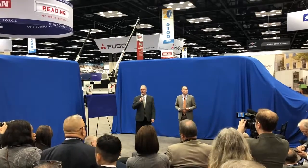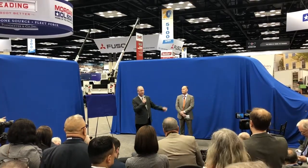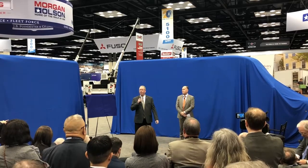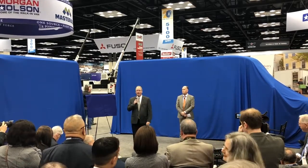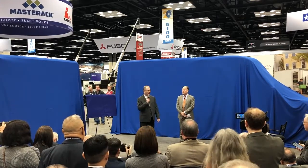Last year, Morgan Olsen was awarded the Innovation of the Year by the NTEA show, at which time our engineering department went right to work on new innovative ideas. And I think what you're going to see here today will maybe even make that decision easier for you for the 2020 Innovation of the Year Award.